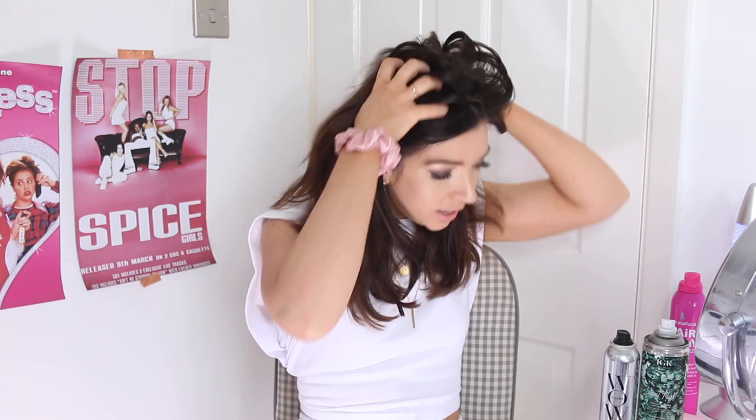First things first, before I start curling my hair, I'm going to pop some dry shampoo in because my hair is looking a little bit like it's starting to need a wash. I washed my hair the night before last, but I'm feeling like I don't know if I'm going to have to start washing it every day, especially now that it's shorter.